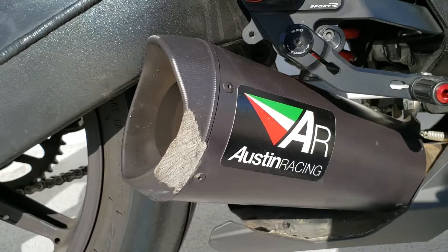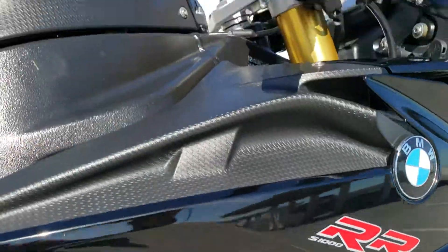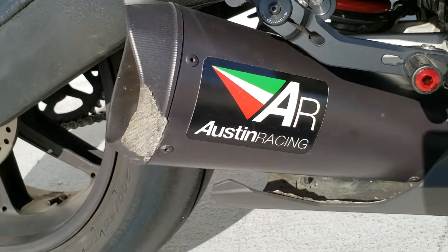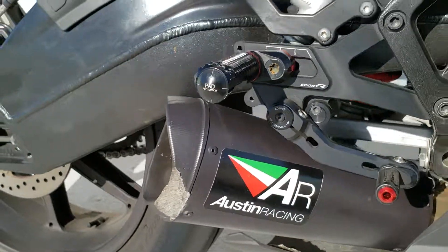Notice that blemish on the muffler. I was there when this happened — minor low side. We went ahead and replaced the other scratched superficial stuff. He continued to ride that day. I can get that repaired for about $200; I would have to ship this back to Austin Racing.